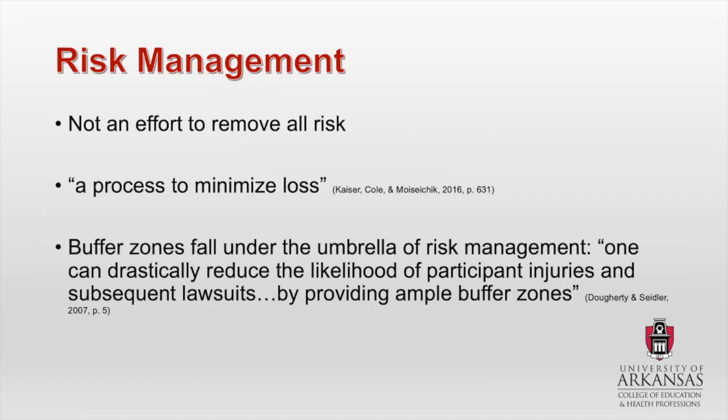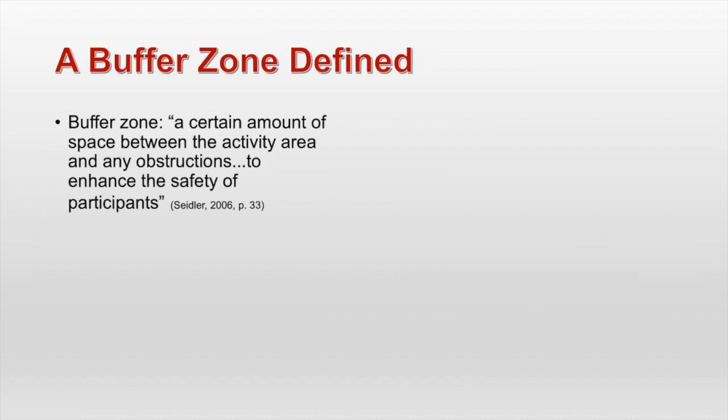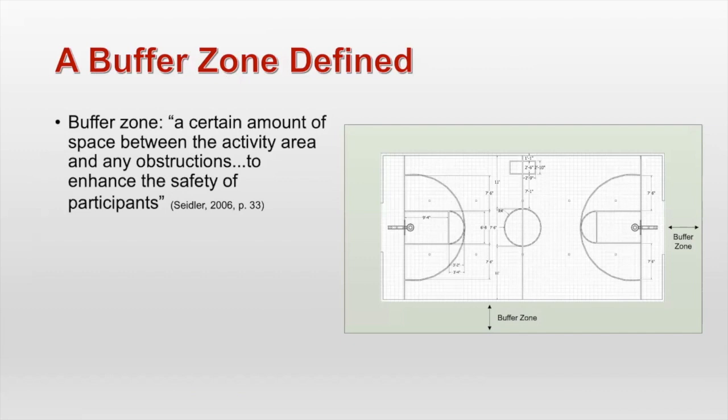Buffer zones fall into the category of risk management. One of the sources I quoted a lot in my dissertation said it perfectly: one can drastically reduce the likelihood of participant injuries and subsequent lawsuits by providing ample buffer zones. A buffer zone is a certain amount of space between an activity area and any obstructions to enhance the safety of participants. I have a graphic here — you can see a basketball court, and the green area around the court is what is called the buffer zone.